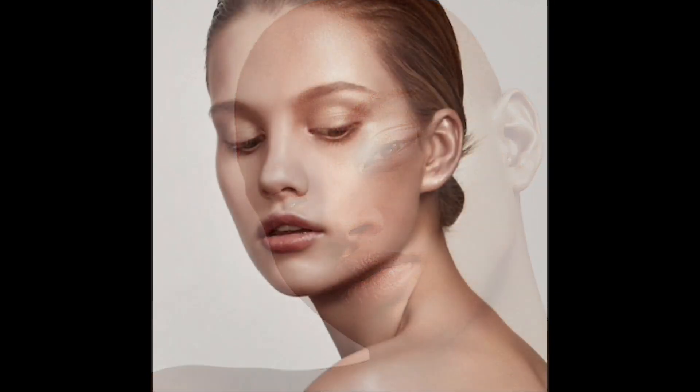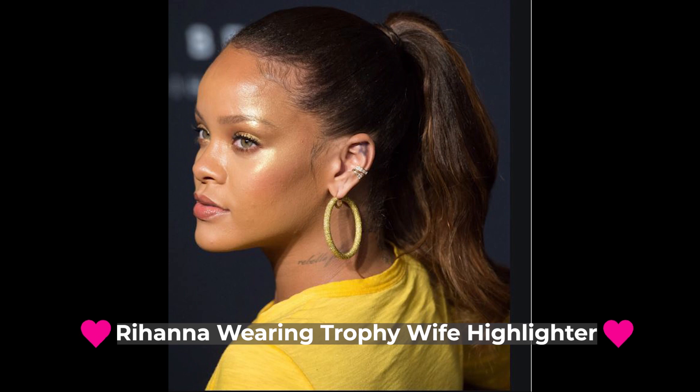This highlighter gets a 4.6 out of 5 with 3,225 reviews — wow! Looking at the pros: many people love it, it lasts all day, long lasting, huge pan will last forever, many compliments, highlights to the gods, and it looks stunning as an eyeshadow — so you can use it on your lids too. As for cons, there weren't many. One person said it was chunky, but out of all those reviews that was just one, so we'll have to see.